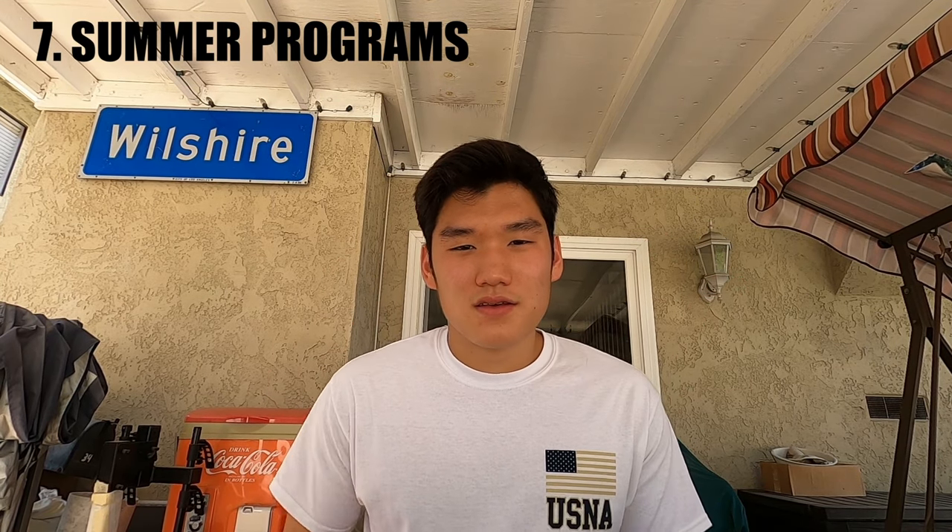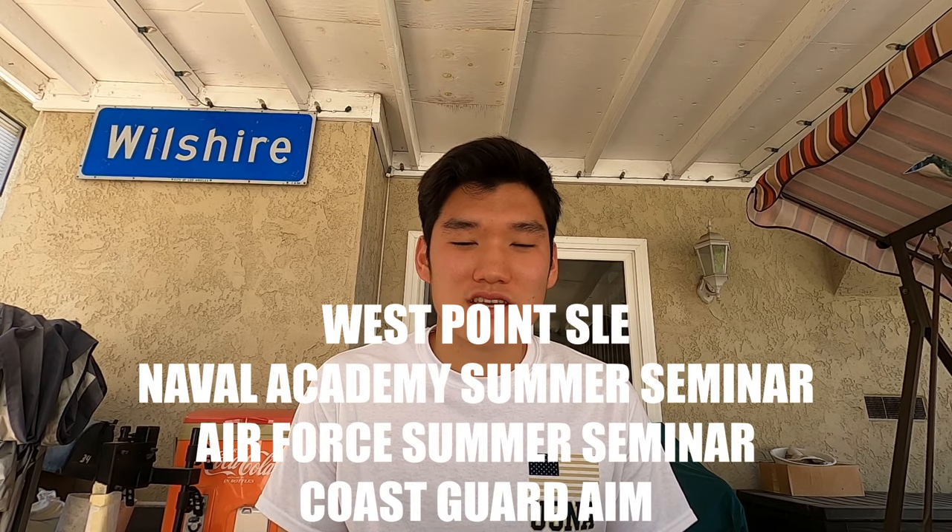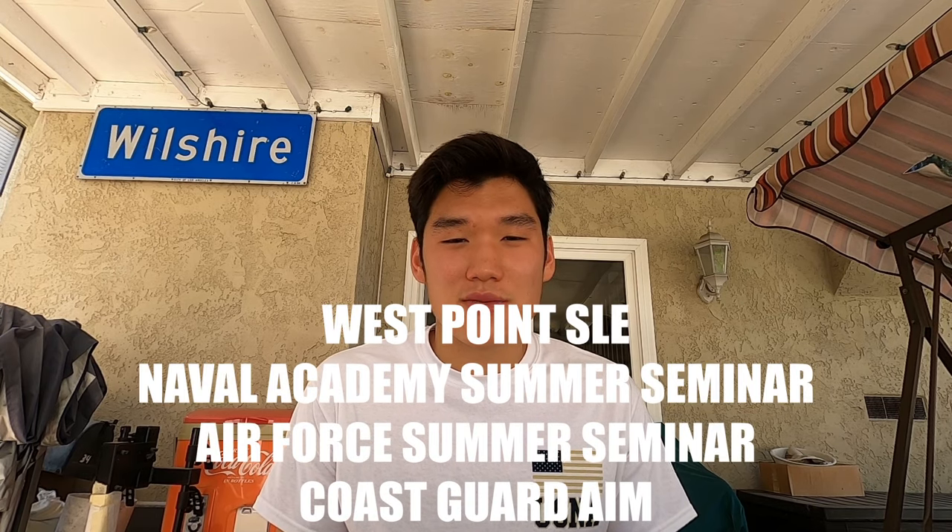Element number seven is summer programs. All the academies, with the exception of the Merchant Marine Academy, have summer programs you can apply to attend the summer after your junior year. I got to go to the West Point Summer Leaders Experience as well as the Naval Academy Summer Seminar, and both squads had a huge number of people that ended up going to the academies — I think around sixty percent of my squad.